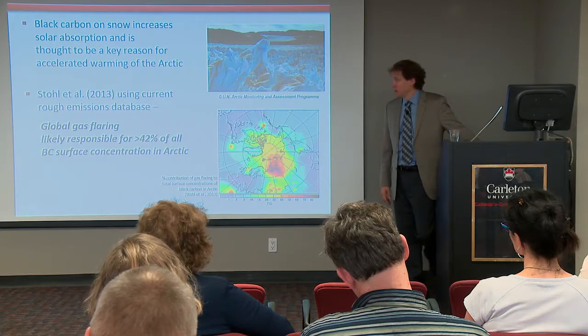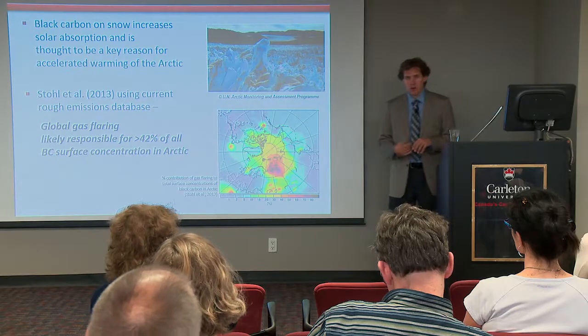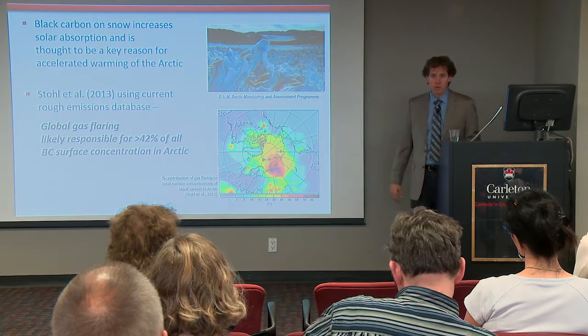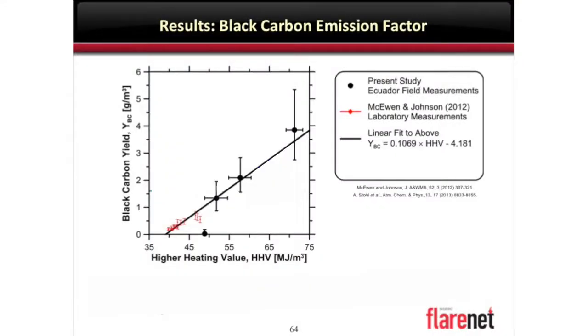Coming back to the Arctic impacts of flaring — I showed you this earlier, and Olga will pick up on this momentarily. Black carbon will increase absorption of light on snow. This seminal famous paper by André Stohl in 2013 made the assertion that flaring could account for as much as 42 percent — 42 percent of the black we see on snow came from flaring potentially. But that's all based on models, transport models over the Arctic that are validated with the kinds of data that Olga collects, using emission factors that we're trying to develop. There's a huge amount of uncertainty in all of that.